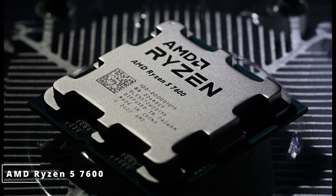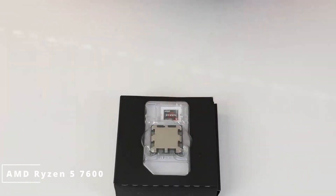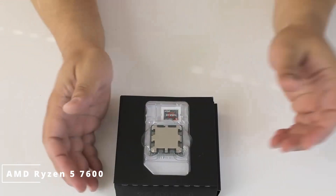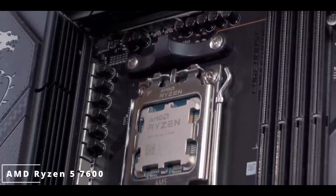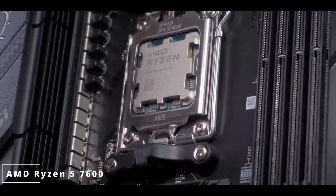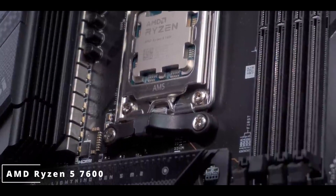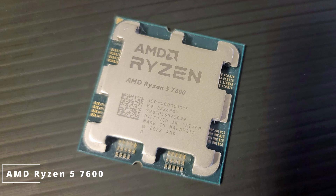What's truly remarkable is its efficiency. The Ryzen 5 7600 boasts a 65W TDP, balancing exceptional performance with energy conservation — a significant win for both performance-driven professionals and eco-conscious users. The Precision Boost technology optimizes performance, while the unlocked multiplier allows for easy overclocking, letting you squeeze out even more power from this already impressive chip. Just pair it with a quality cooling solution.